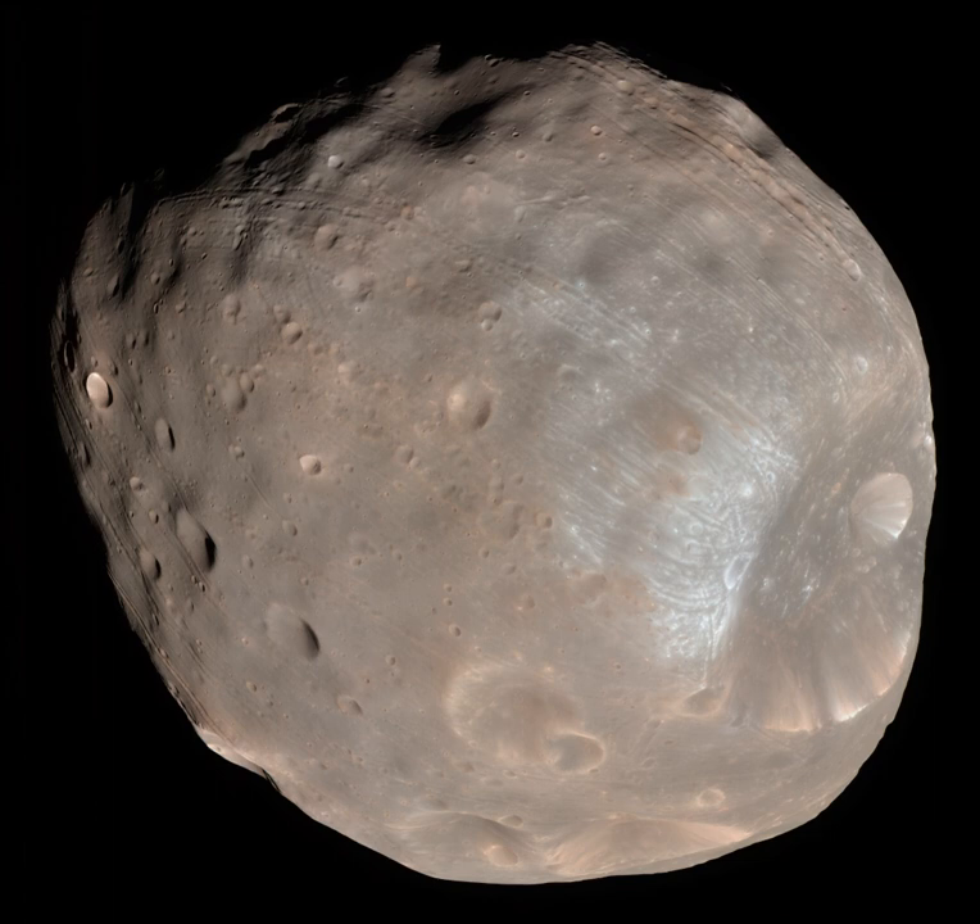After departing Phobos, the spacecraft will make several flybys of the smaller moon Deimos before sending the sample return capsule back to Earth, arriving in July 2029. The mission leader is Yasuhiro Kawakitsu.